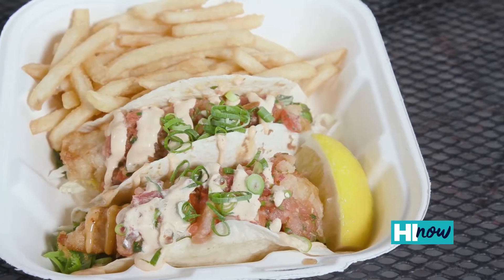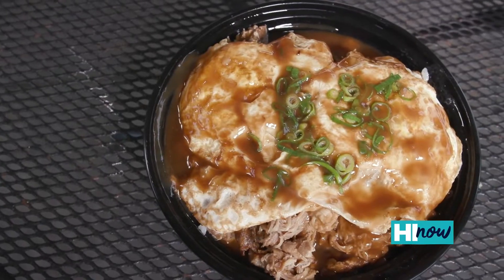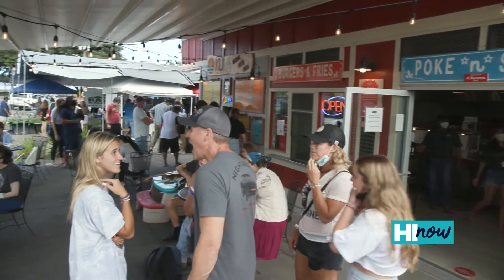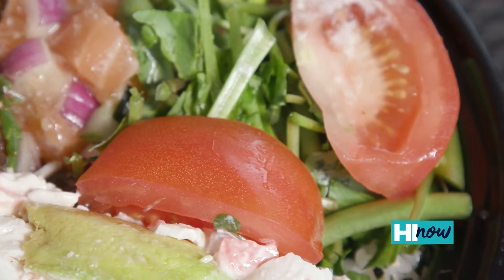You folks specialize in fresh fish, but there are other menu items served hot as well. In addition to poke, we serve breakfast, classic plate lunches like kalbi, Korean chicken, and our newest plate, kalua pork loco moco. We also try to incorporate organic ingredients, vegan ingredients, and gluten-free ingredients for healthy options depending on what people are in the mood for.